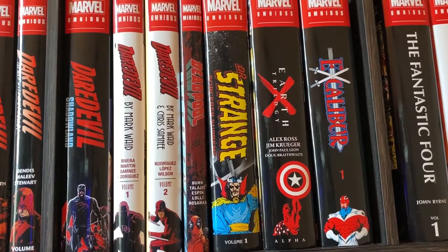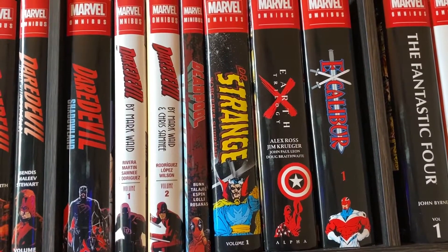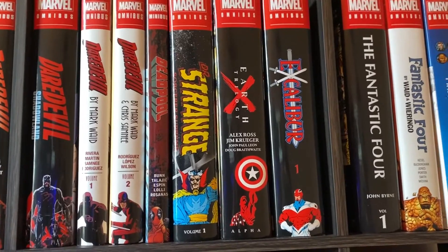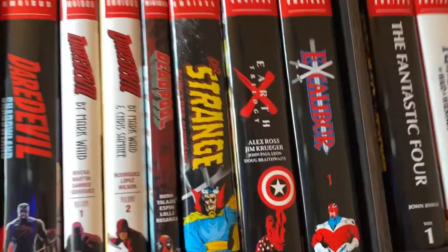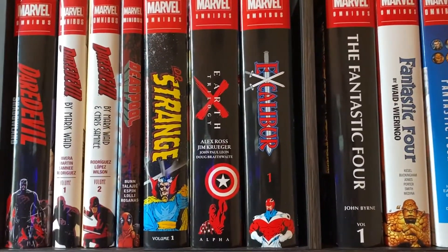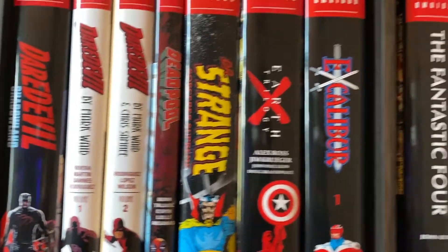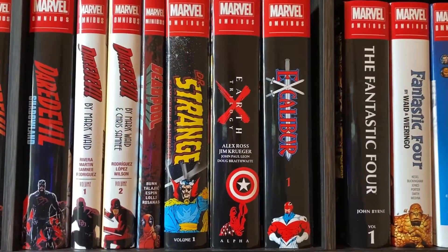Then we have the Doctor Strange Sorcerer Supreme Omnibus Volume 1. That was really enjoyable, and I don't always enjoy some of the older stuff, but that was really good, and I'm looking forward to getting the second one eventually. Alright, Earth-X Trilogy Omnibus, the Alpha one. I thought it was just okay. I'm not sure if I'm ever gonna continue the series. I think originally it was just meant to be the Earth-X Omnibus. We'll see if I ever continue that.